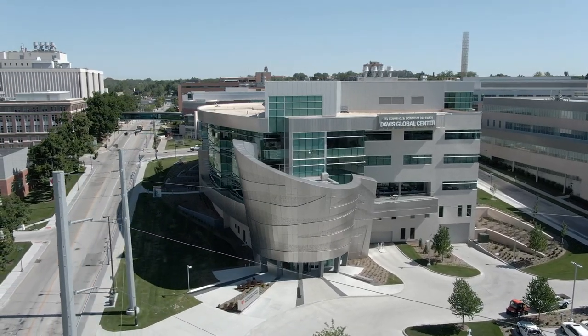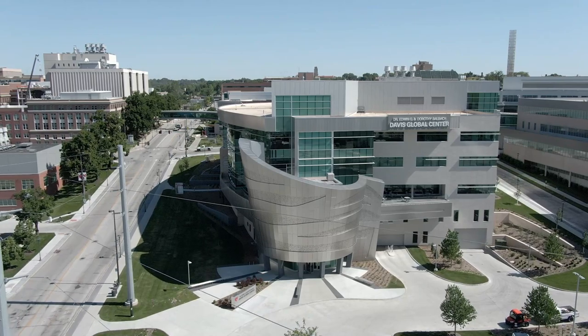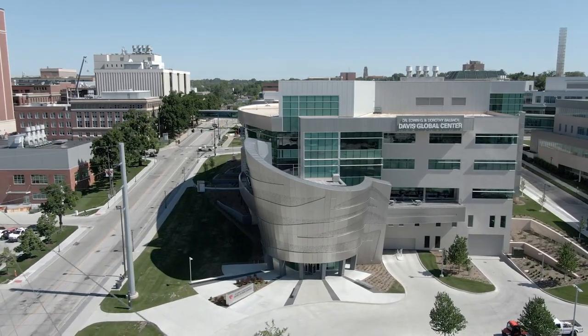The learners have the opportunity to train in a safe environment where they can make mistakes, and they can train as many times as they need to enhance that skill set before ever laying hands on a patient.